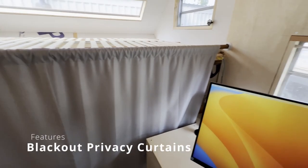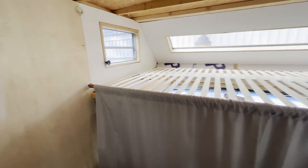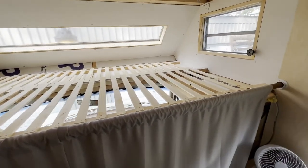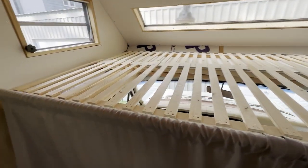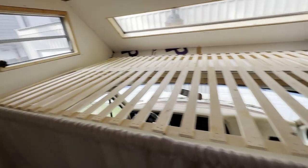Blackout curtains — right now they're not performing a lot of duty because it's brighter than hell outside. I built this slat bed so that whole thing will compress and move up and give me access to the cab. I'm not going to show a lot of the cab today because it's a mess and just hasn't been worked on at all.